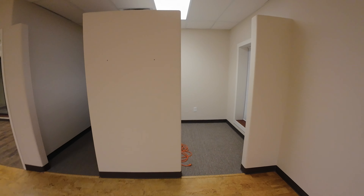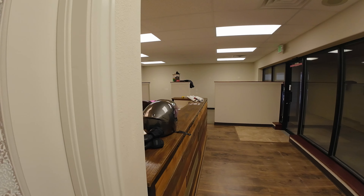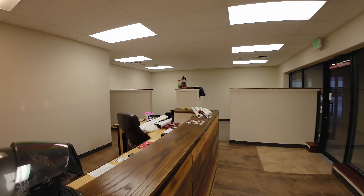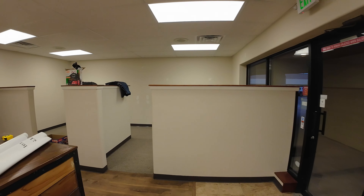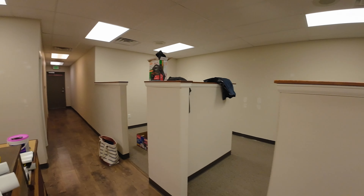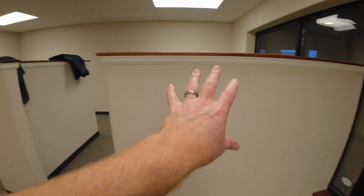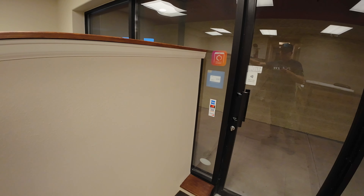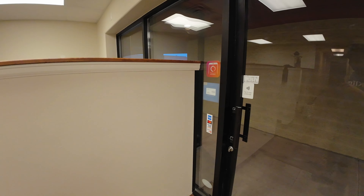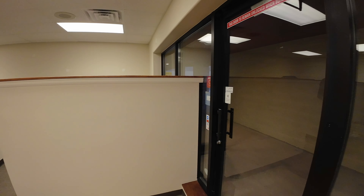I mentioned to property management that we want to tear this out so it opens up that space — otherwise it's not really usable. It would basically just be storage if we can't open that up, but hopefully they'll allow us to. The owners are pretty cool and they know about the walls. We decided that one's going, and that one's going — after all this it will easily come out. We will remove that.